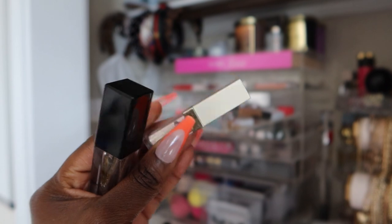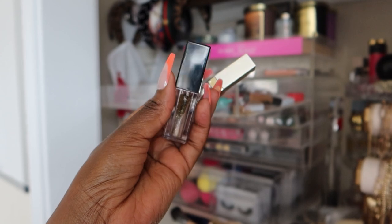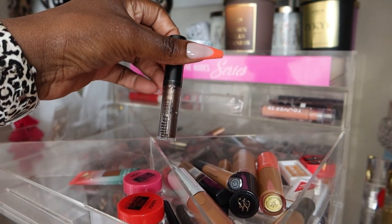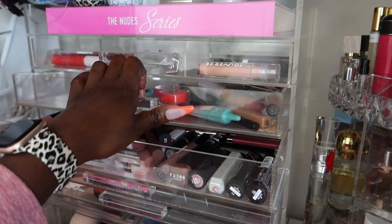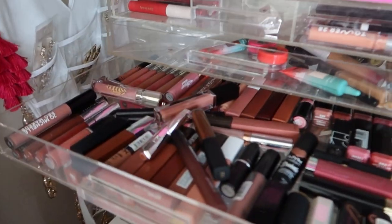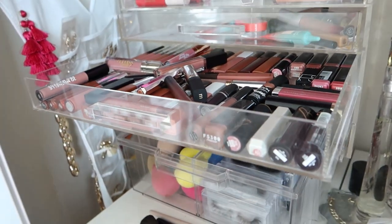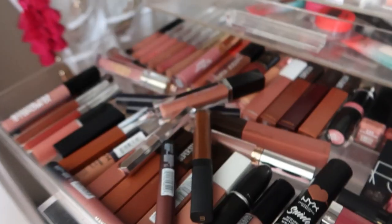This is CoverGirl — my first eyeshadow topper. Both of these are wicked old and gotta go. Look how empty this is looking. This NYX Glitter Goals — I had this years ago for a campaign. Wow, this is old. This Cosmo Cube is so annoying to close, I might just get rid of it. Look at all of these lippies, oh my god.